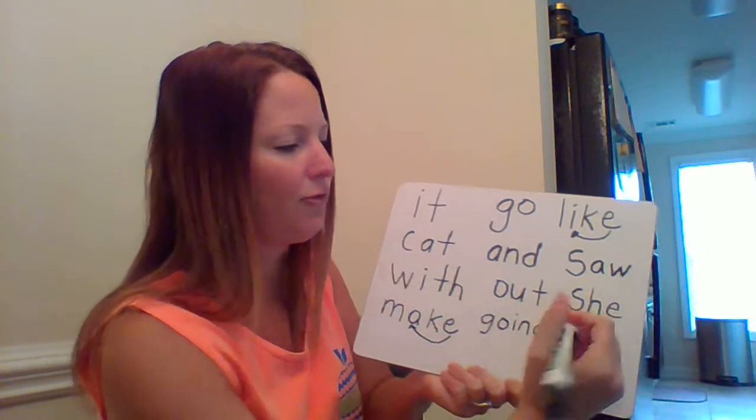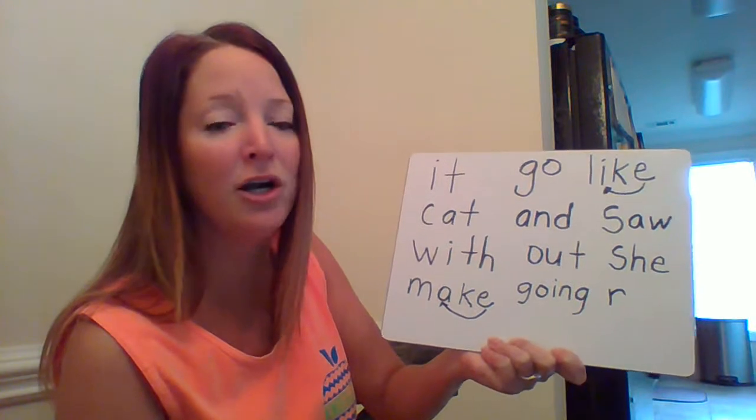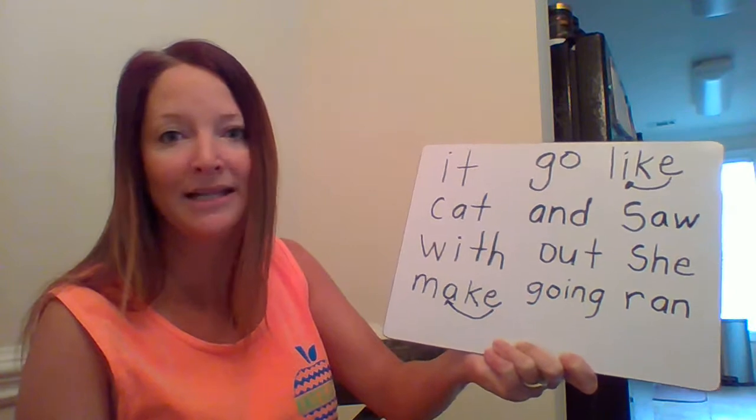Now we'll write the word 'ran.' Good job — 'r,' 'r,' then 'an.' What two letters say 'an'? We talked about this earlier — yes, 'a' and 'n.' So: 'r,' 'an,' 'ran.'